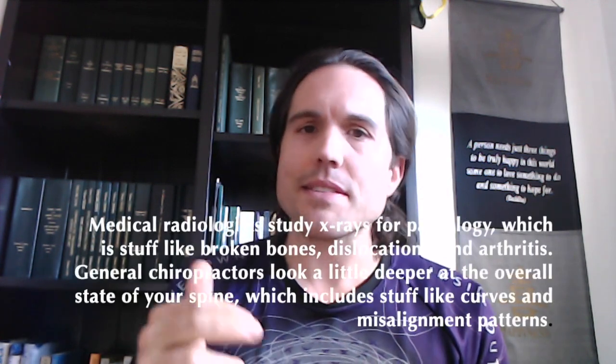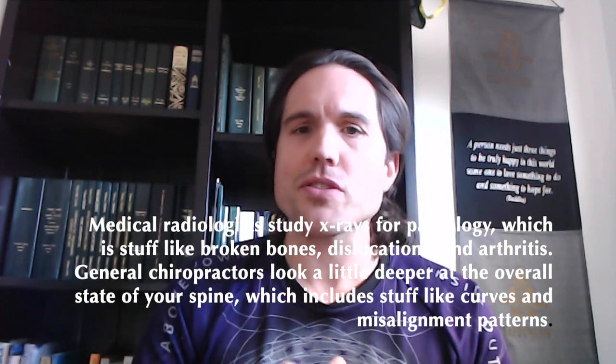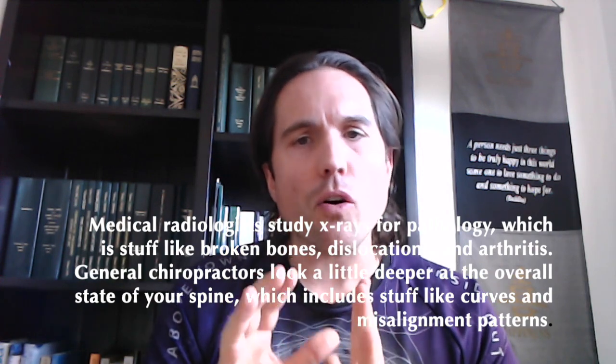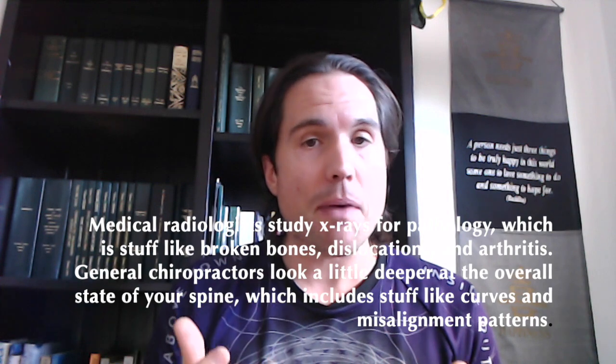Medical radiologists study x-rays for pathology — things like broken bones, dislocations, arthritis, etc. General chiropractors look a little deeper at the overall state of your spine, which includes things like curves and misalignment patterns.